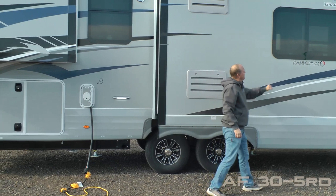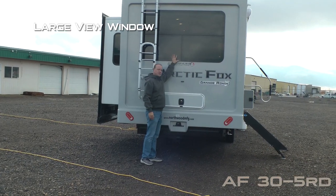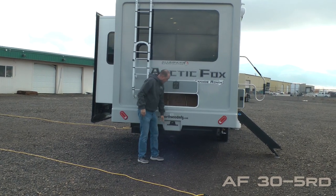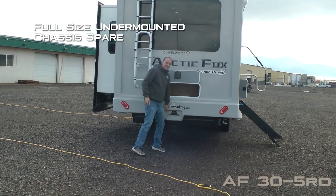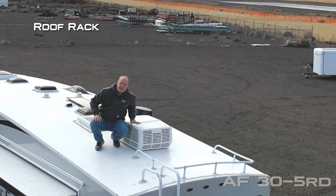Full wall super slide. Frameless windows. Here on the rear of the coach, you're going to find a large view window, exterior access to storage underneath the dinette, two-inch receiver hitch, full-size under-mounted chassis spare, folding fat ladder, and roof rack.